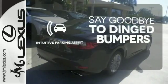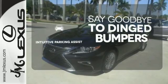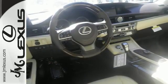Intuitive Parking Assist helps keep you safe by using ultrasonic proximity detectors to monitor the distance of nearby objects. Get behind the wheel of this gorgeous ES350 and start turning heads today.